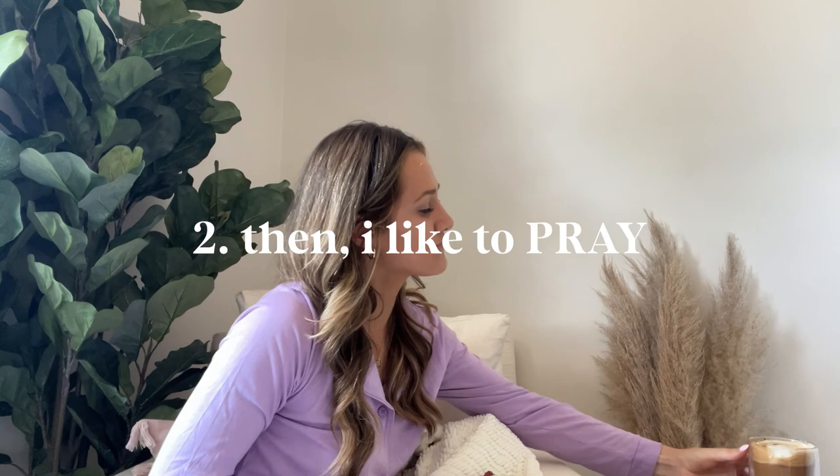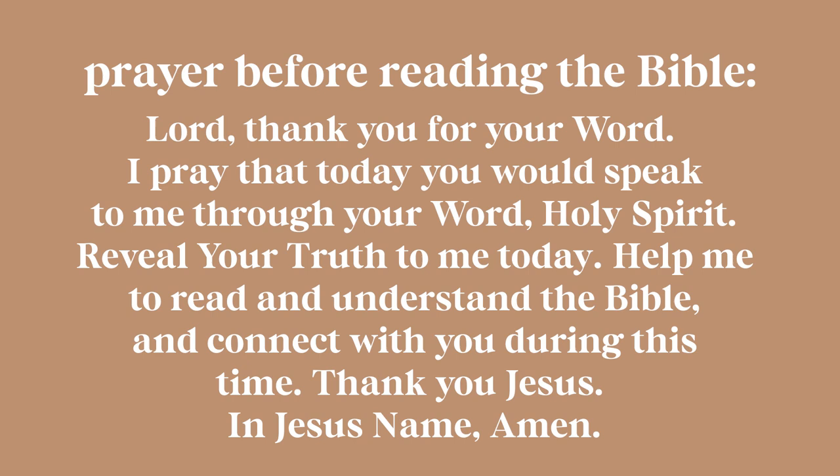After I gather my materials, I like to pray. I just ask the Holy Spirit to guide this time as I read and study the Word.